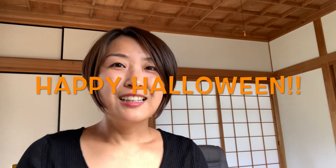Hi everyone! Happy Halloween! My name is Takako. I'm gonna teach you art class today from Japan. Do you think pumpkin can be art? Let's find out.